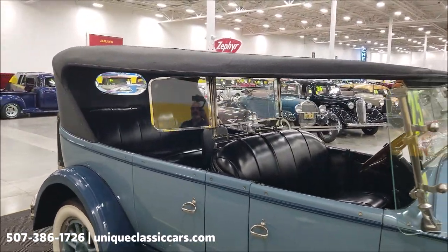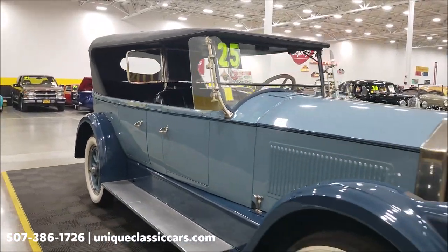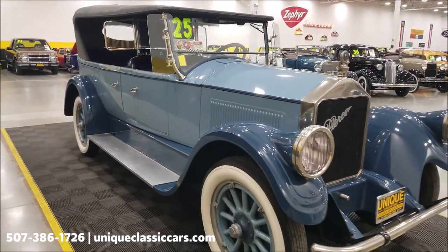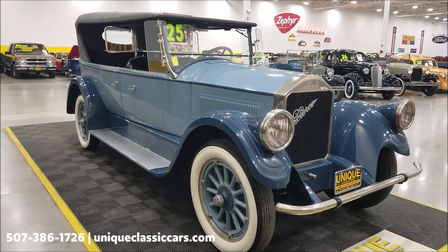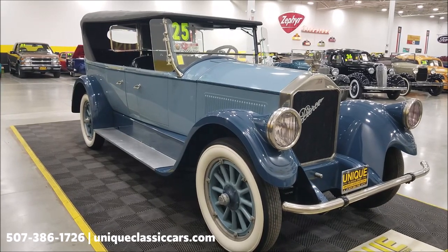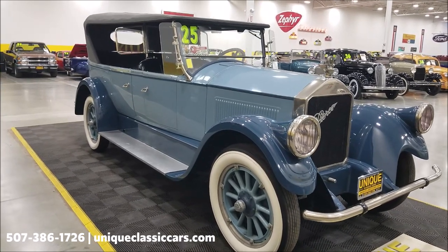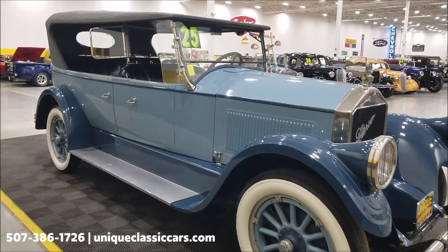If you want to check out the still pictures so you can see the underside, the interior, and the engine bay, check out the still pictures at uniqueclassiccars.com — click the link down below this video in the description and it will take you right there.